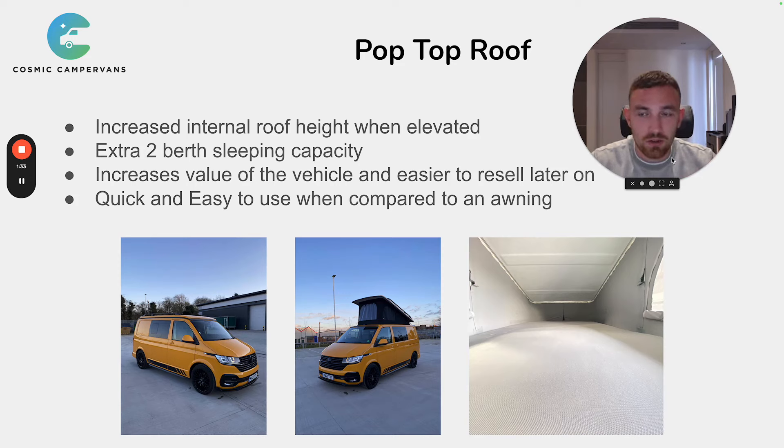The second reason is it increases your two-berth sleeping capacity. You can add the roof bed — as you can see here on the SCA roof, it's got a nice mattress and there's a huge sleeping space up there. So if you've got kids or a significant other and it's a bit tight downstairs, you can rotate between the two sleeping areas. It means you can take an extra two people away with you, which is massive when it comes to taking kids away.